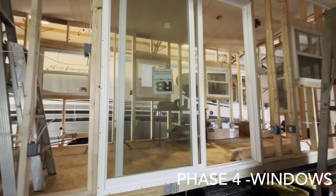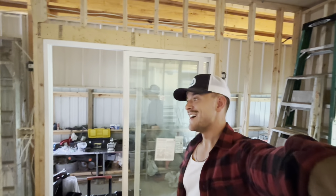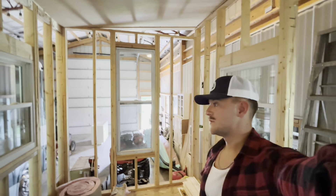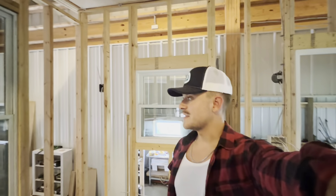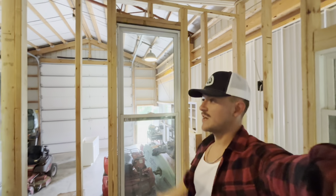Phase four is the windows and sliding glass door. A lot of these windows I actually found at Habitat for Humanity and they were super cheap — I love them. I did invest in a brand new sliding glass door since I'm gonna use it a lot and needed something trustworthy. My entire living room here is from Habitat for Humanity — two nice windows with screens, and also a skinny window that also has a screen. I thought it fit perfectly on this wall.